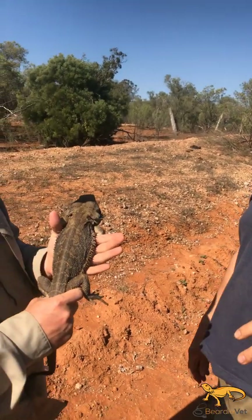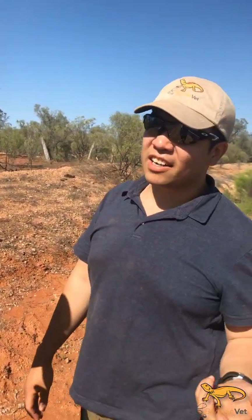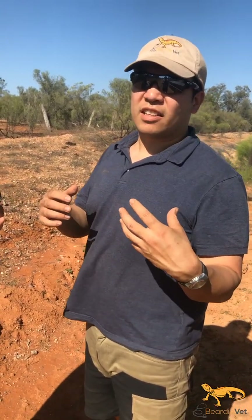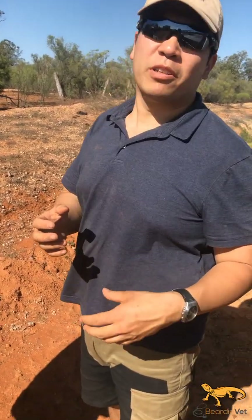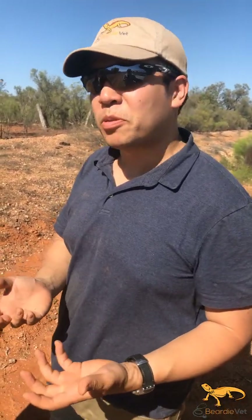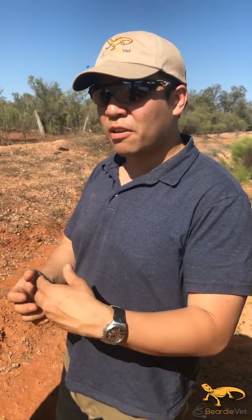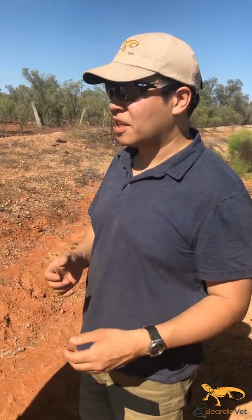A lot of people wonder why they think they're Eastern Bearded Dragons because they're darker, or they've got yellow mouths. So I'm going to go through a couple of the features that we use to distinguish between the Easterns and the Central Bearded Dragons. I'll have another video after this showing when we catch some Eastern ones, just to distinguish it.